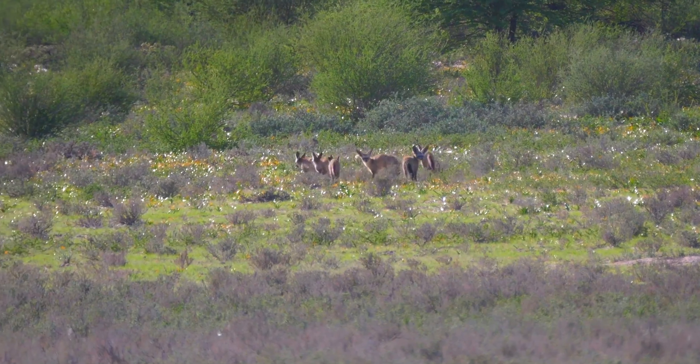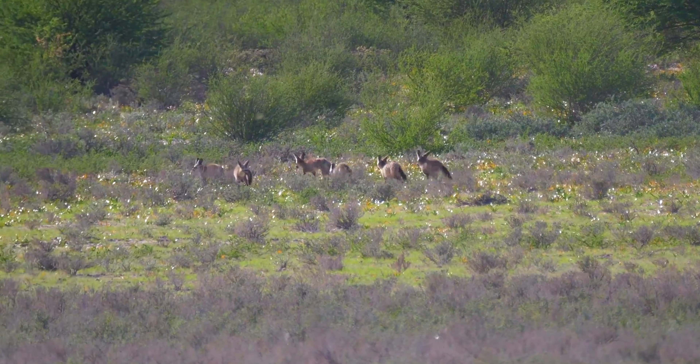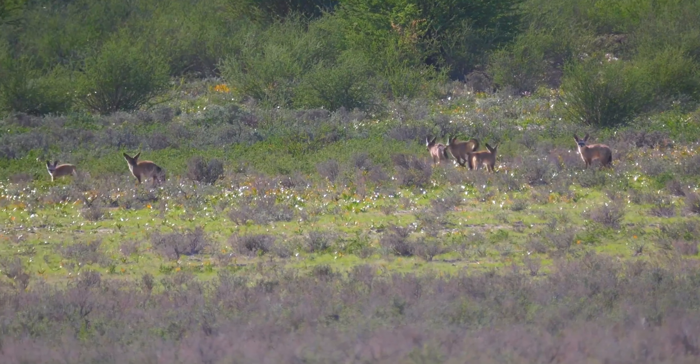Such as discarded waste in dustbins. Have you ever spotted a bin liner of rubbish spread across the street? Well, this might be evidence of a fox being in the area.